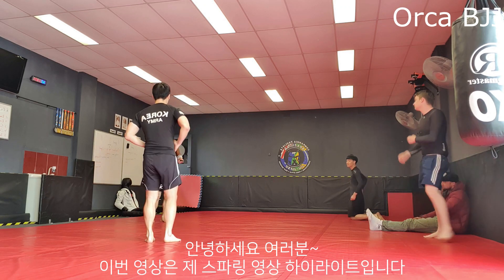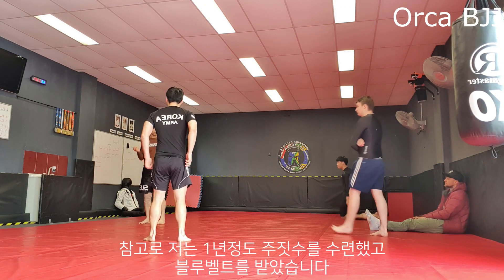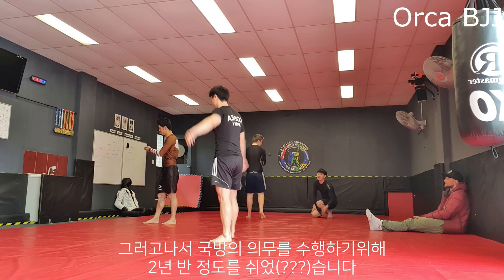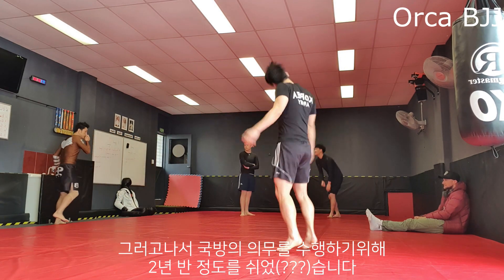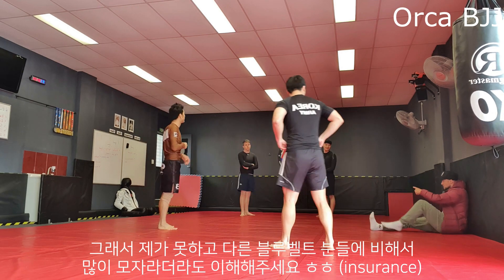Hey guys, this video shows some highlights of my rolls in my gym. I have done jiu-jitsu for about a year and got my blue belt, but took about two and a half years of break because I had to serve military service for my country.